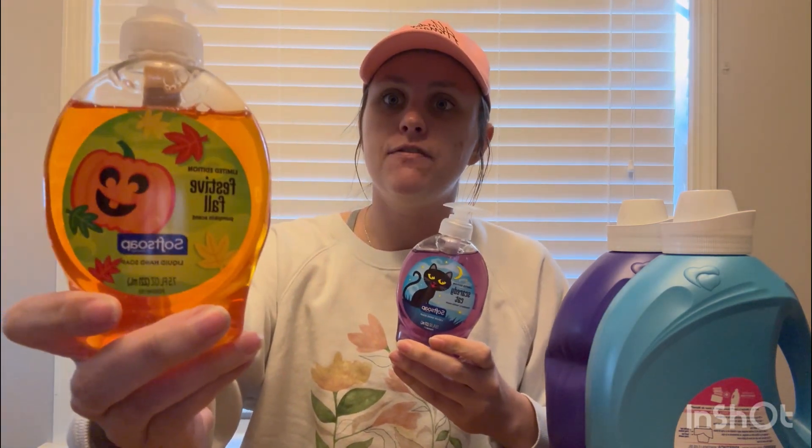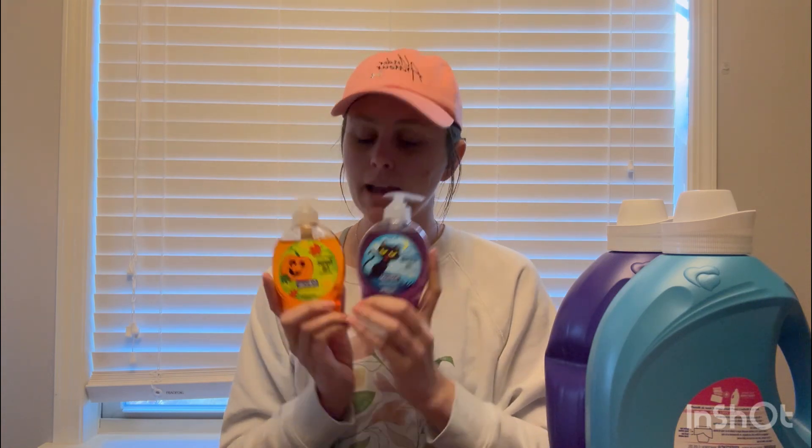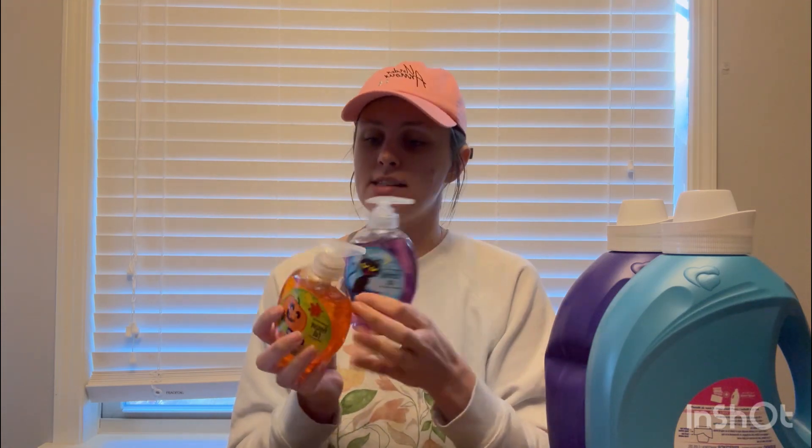I also picked up a couple of the small hand soaps — the Scaredy Cat and the Festive Fall. These were on clearance for 62 cents. We have a Shopkick offer between buy and scan kicks for 90 kicks back, which is a total of 36 cents back, making these just 26 cents. So I thought that was another great deal.